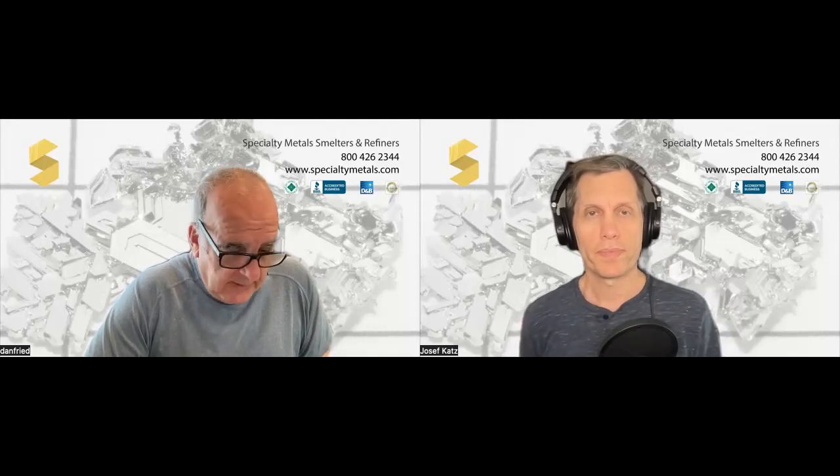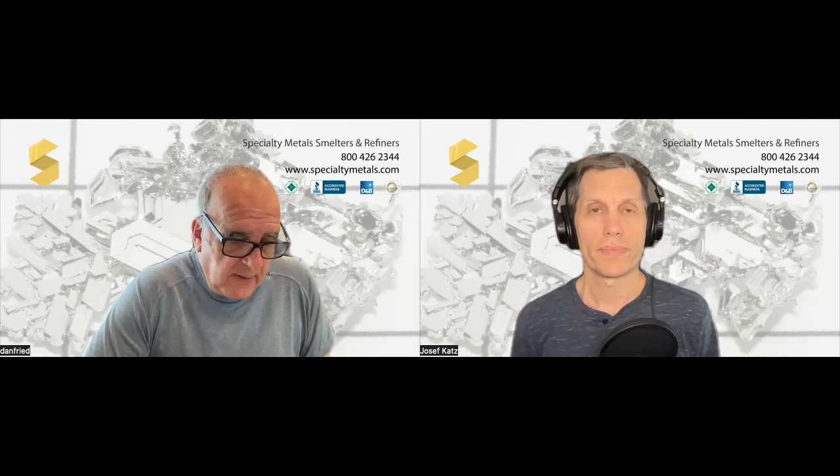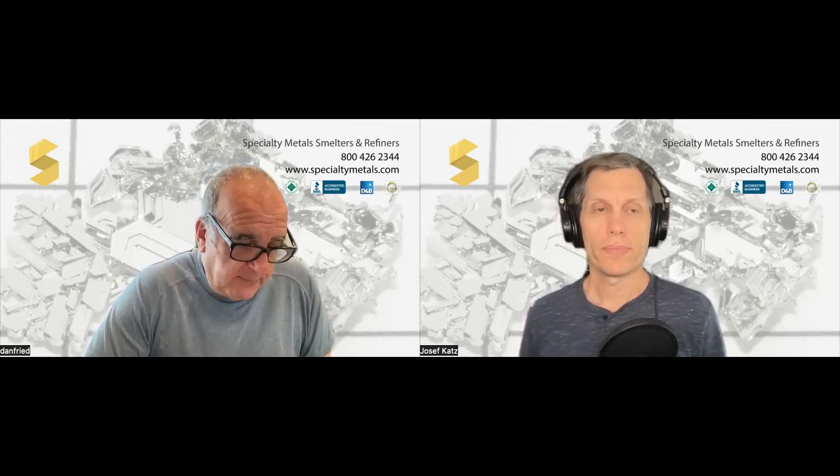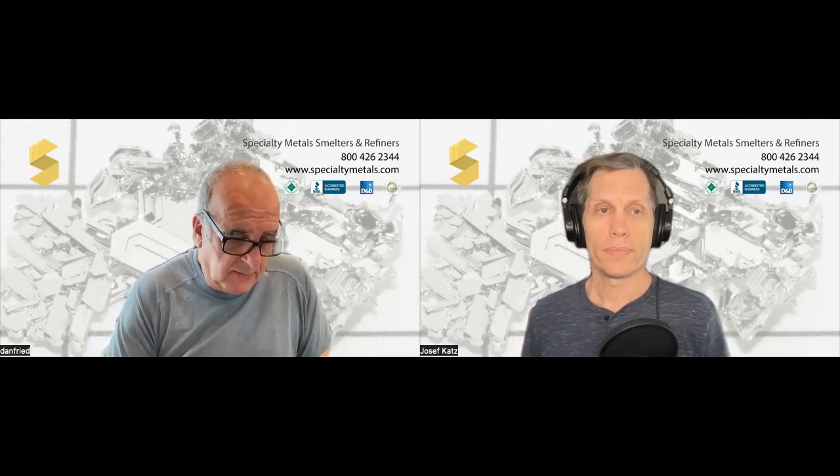Ruthenium is a pretty hot metal right now. It's used in making jewelry and electrical applications. They use it with platinum — instead of iridium, they'll use ruthenium now to save money. They use it for solar cells and as a catalyst. They mix it with platinum and palladium. There are all different types of uses for ruthenium in the electronic industry.